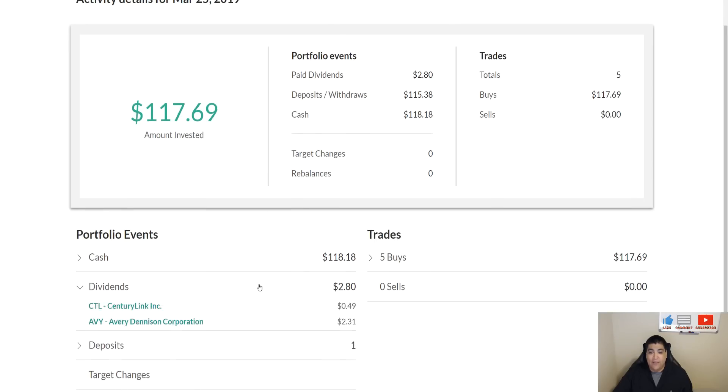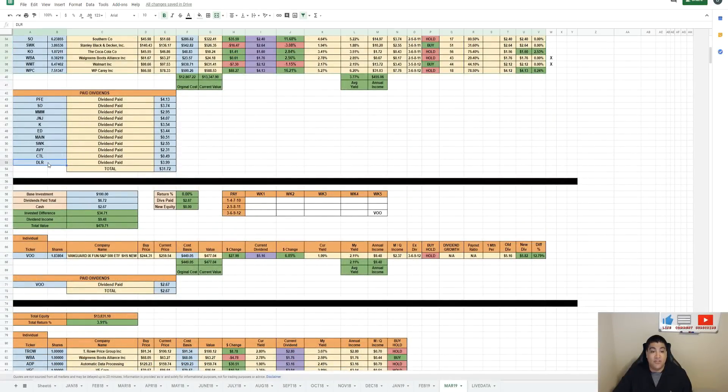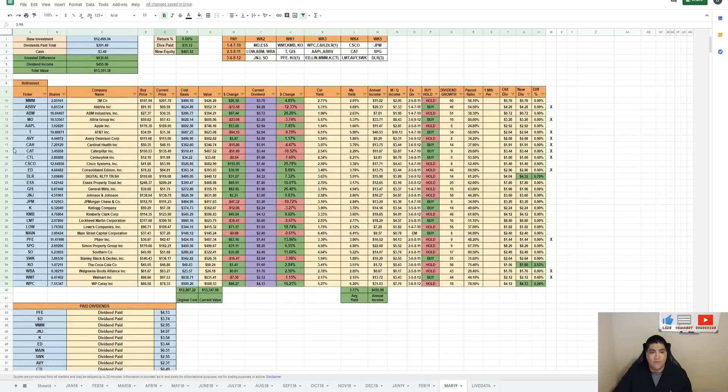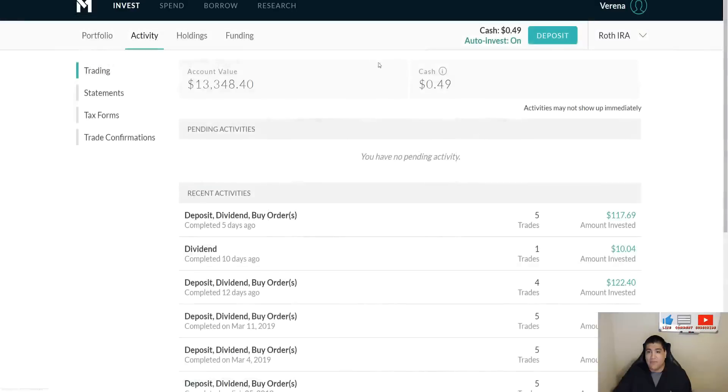In the final week of March, CenturyLink paid out $0.49 and Avery Dennison paid out $2.31. I should have one more payout from Digital Realty Trust, paying out roughly $3.99. So looking at Digital Realty, it is going to be $3.99, which will bump my cash from $0.49 to about $4.48 total — $0.49 plus $3.99.